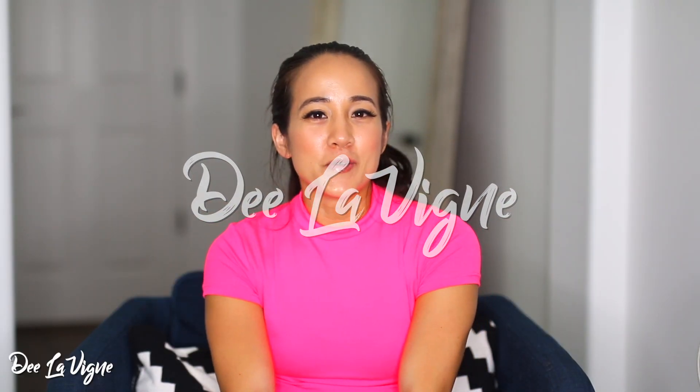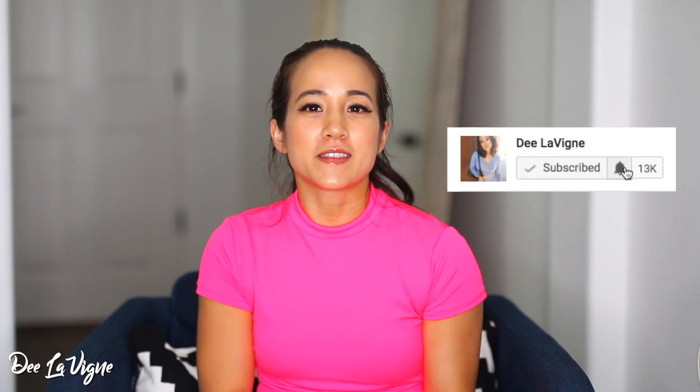Hey everyone! Welcome to D. Levine. If you're new, welcome. I'd love for you to hit that subscribe button. Also, make sure you hit that bell so YouTube will notify you every single time I put out a new video.